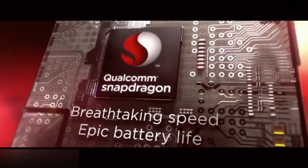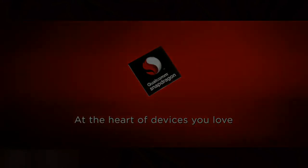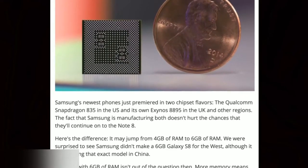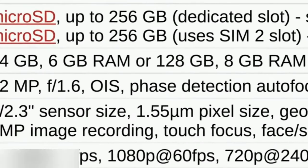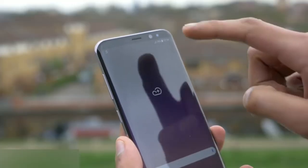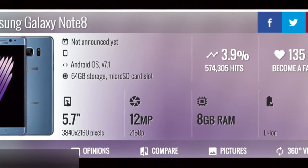The Note 8 would feature a Snapdragon 835 processor, which is really good. It would likely come with 4GB or 6GB of RAM, though that much power may not be necessary for everyday use. It's unlikely to come with 8GB of RAM.